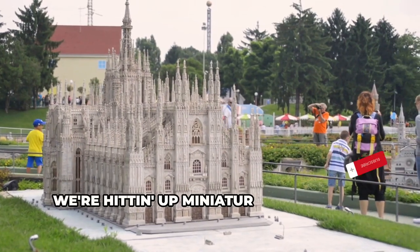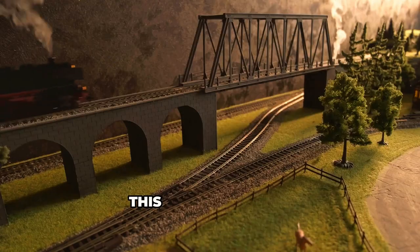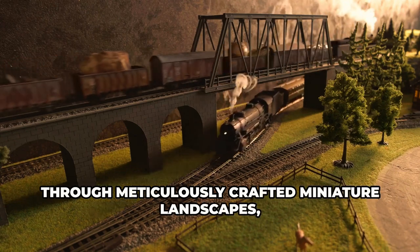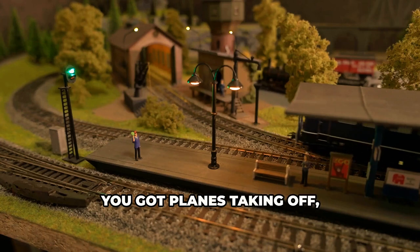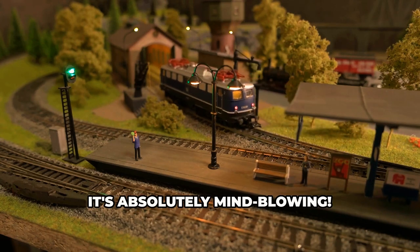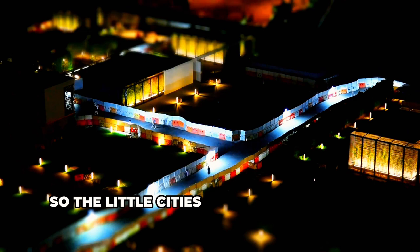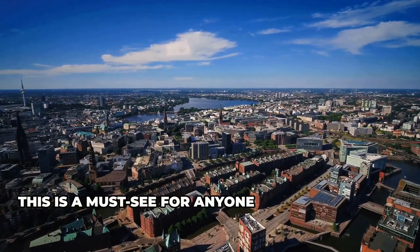First up, we're hitting up Miniature Wonderland, and let me tell you, this ain't your grandma's model train set. This place is insane. Imagine thousands of tiny trains zipping through meticulously crafted miniature landscapes, from the Swiss Alps to the bright lights of Las Vegas. You've got planes taking off, cities bustling with tiny people. They've got different sections for different parts of the world, and they even have a day and night cycle so the little cities light up after dark. This is a must-see for anyone visiting Hamburg.